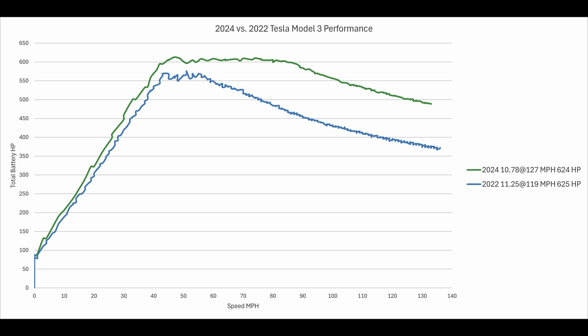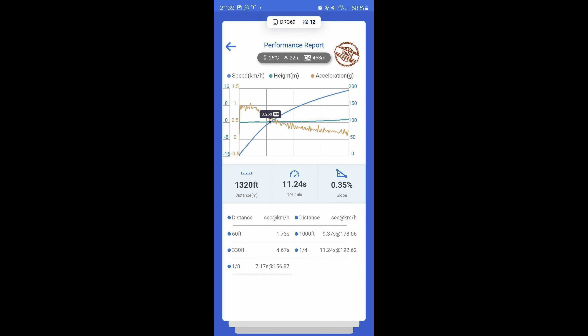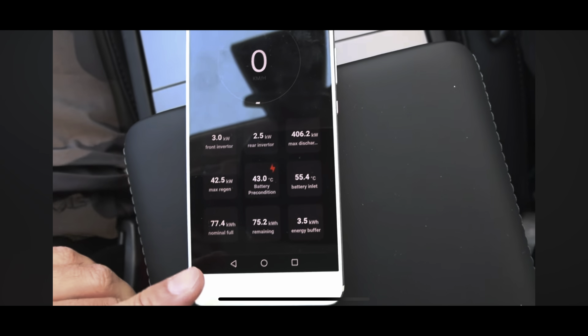The new car holds near-constant power for 41 miles per hour, while the old car held a lower value for only 14 miles per hour. In the US, the new car just sustains power for much longer. However, there's some evidence that the new Model 3 Performance cars in the rest of the world are severely limited by their battery.